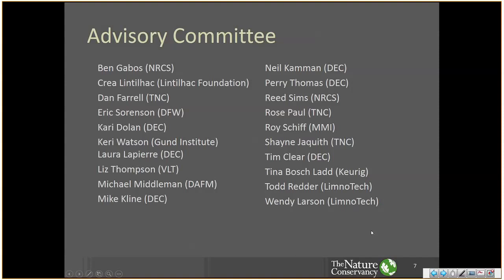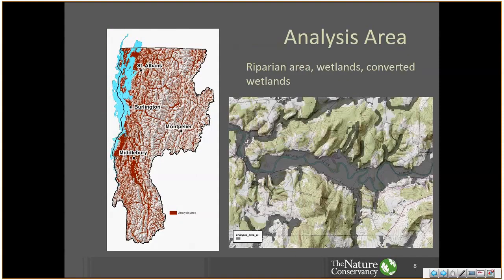We received invaluable guidance from an advisory committee that includes people from state and federal government agencies, local nonprofits, and environmental consultants. We're not analyzing all of the land area in the basin — we only analyze the riparian zone in the broadest sense as well as existing and converted wetlands. The analysis area for the water quality blueprint is shown in brown on the left map — it is not a wall-to-wall analysis of the basin. The map on the right shows the analysis area zoomed in. We wanted to focus on the key features that are close to water and have a lot of potential to store and filter runoff before it reaches surface waters.